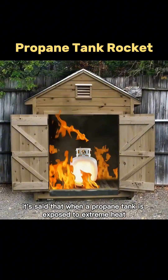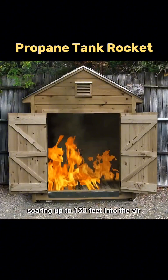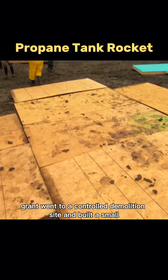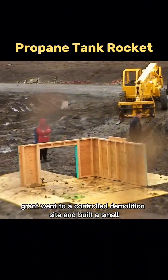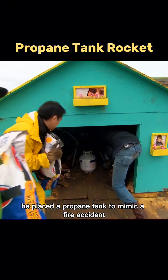It's said that when a propane tank is exposed to extreme heat, it can explode and launch like a rocket, soaring up to 150 feet into the air. To test this claim, Grant went to a controlled demolition site and built a small wooden shed. Inside, he placed a propane tank to mimic a fire accident.